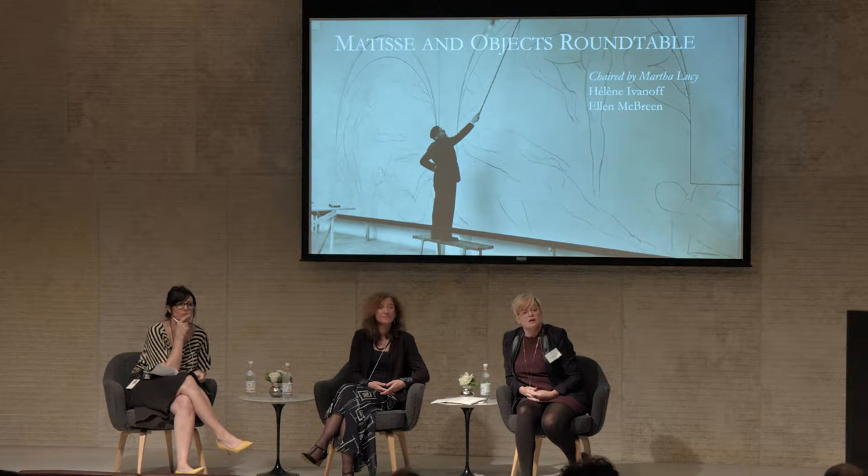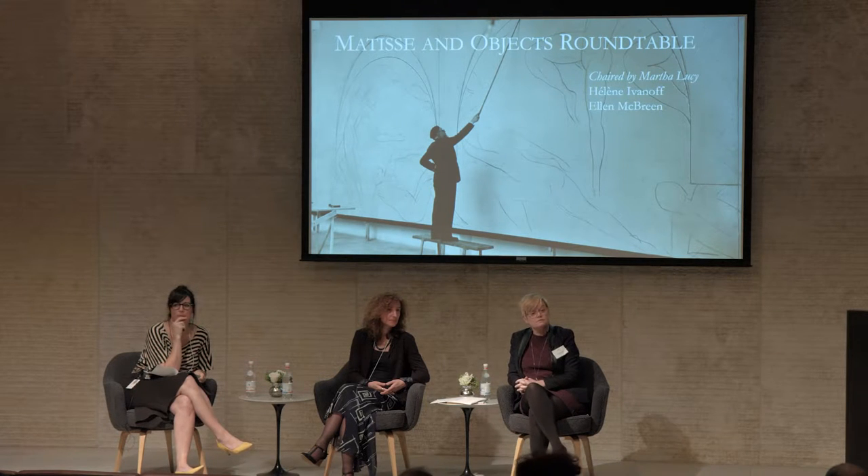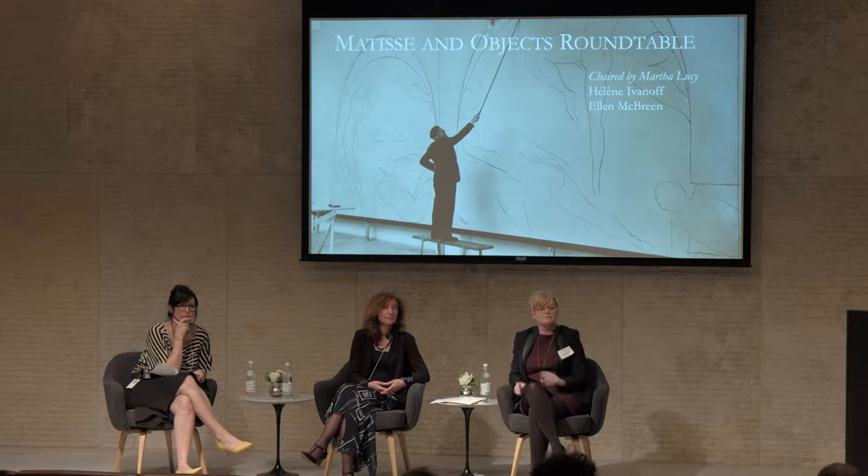This is just an observation. I never really picked up on Matisse when you mentioned the object and how it's related to the odalisque. It just reflects back on how Dr. Barnes, with his furniture and pottery and ironworks, is reflected in the paintings he hangs next to them. Barnes got many of his African pieces from Paul Guillaume.